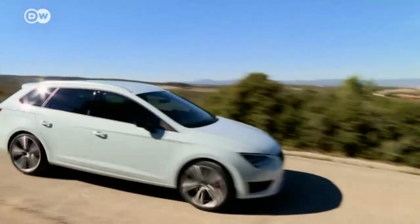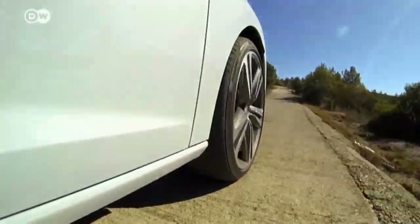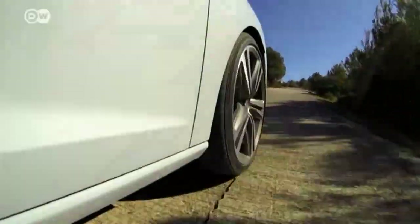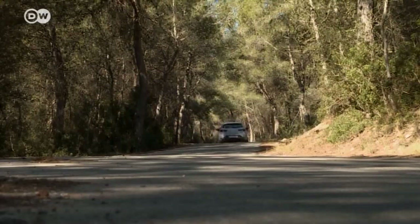To keep that from happening, Seat installed a special differential lock, and the Leon ST Cupra is 100 kilograms lighter than the Golf R — which shows up in fuel consumption as well as in handling.